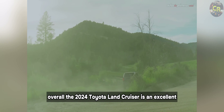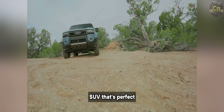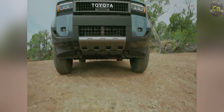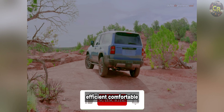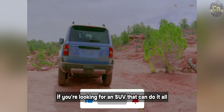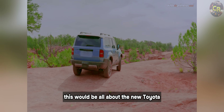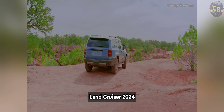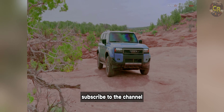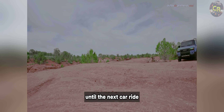Overall, the 2024 Toyota Land Cruiser is an excellent SUV that's perfect for anyone who needs a vehicle that can handle anything. It's powerful, efficient, comfortable, and stylish. If you're looking for an SUV that can do it all, the Land Cruiser is the perfect choice. If you liked the video, remember to like it and subscribe to the channel — until the next Car Ride.